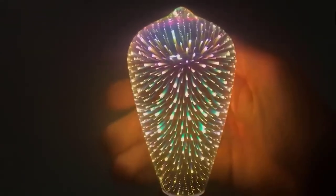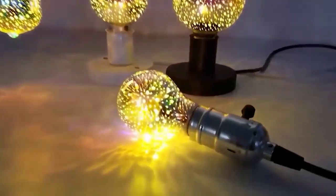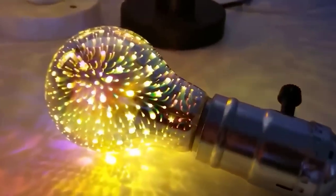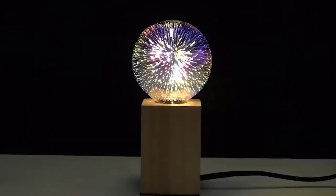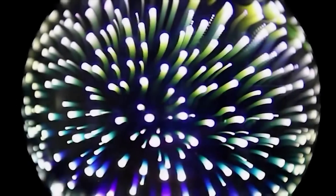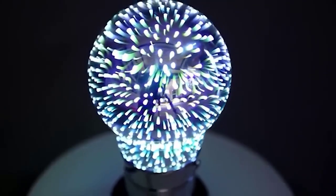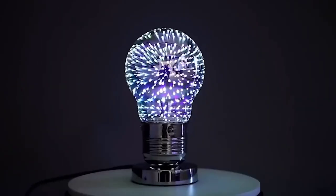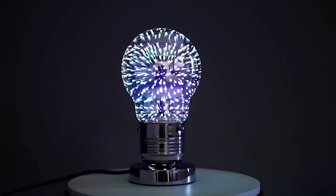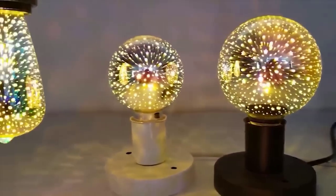If you want something unusual to decorate your room for the holiday or just to create a cool atmosphere and various LED strips are already boring, I want to show you an interesting light bulb with a 3D effect. The multi-layered application of paint inside the bulb plus special patterns create an effective three-dimensional colored glow. As it works, the bulb will change colors slowly, creating a kind of dynamic light show. The lamp has several different shapes and sizes and the socket size is E27. The cost of this light bulb is only $2.